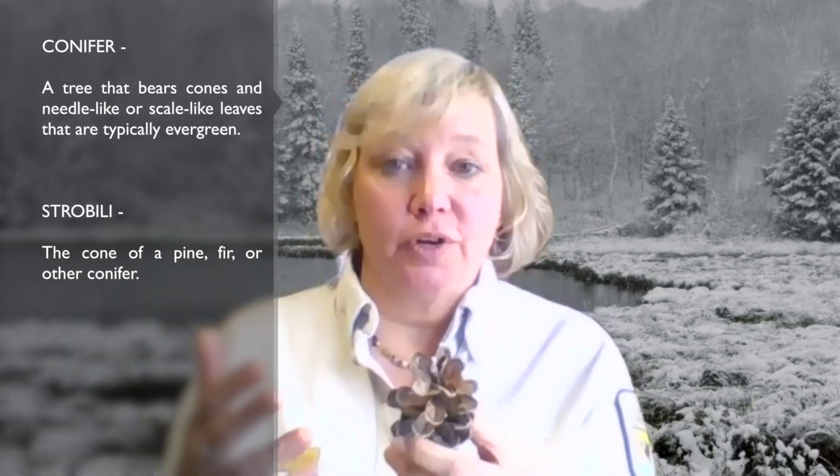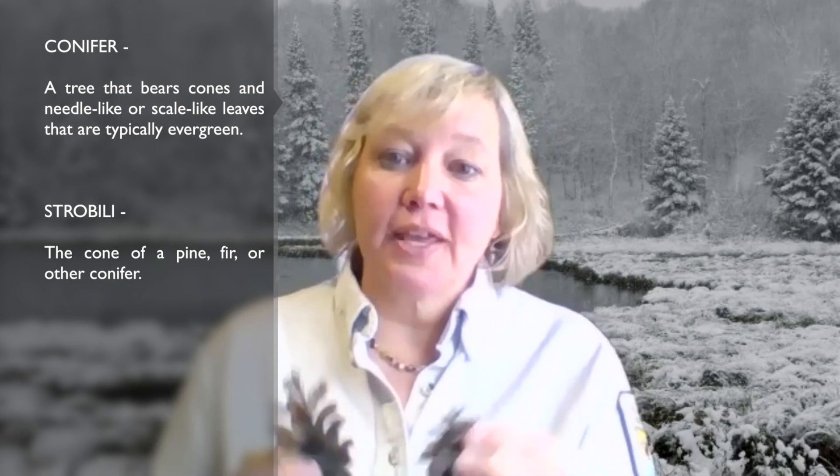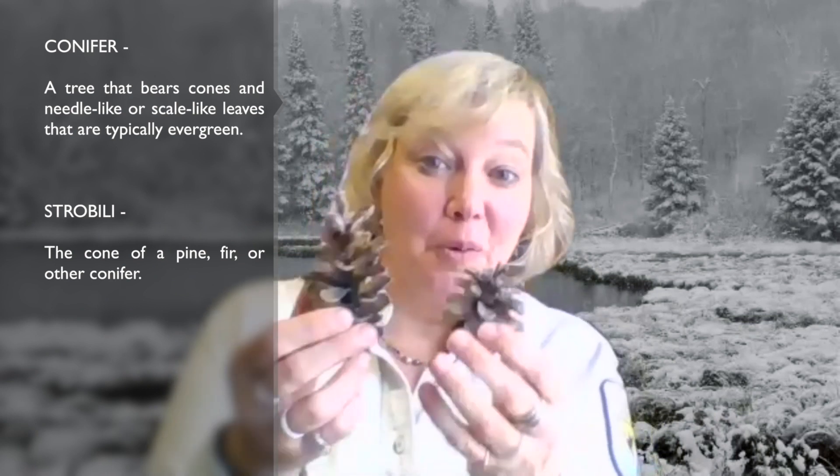Hi, I'm Kelly Blackledge from Tamarack National Wildlife Refuge, and I want to share with you a little bit about pine trees — the trees that have needles and not leaves, or conifers, trees bearing cones. Our conifer trees are trees that don't have flowers; they produce cones instead. Or if you're a botanist, or kind of nerdy, you might call them strobili.